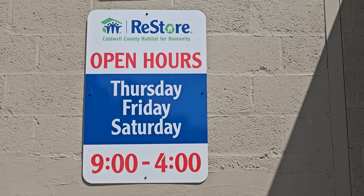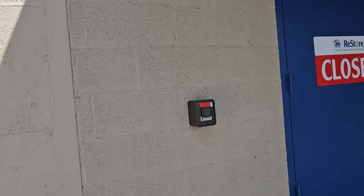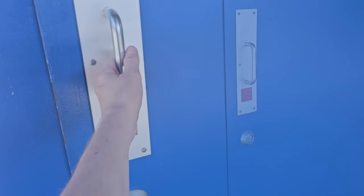Hey everybody, here we are at the Caldwell County Habitat Restore. This restore's hours are Thursday, Friday, Saturday, 9 to 4, and I'll list their address below.